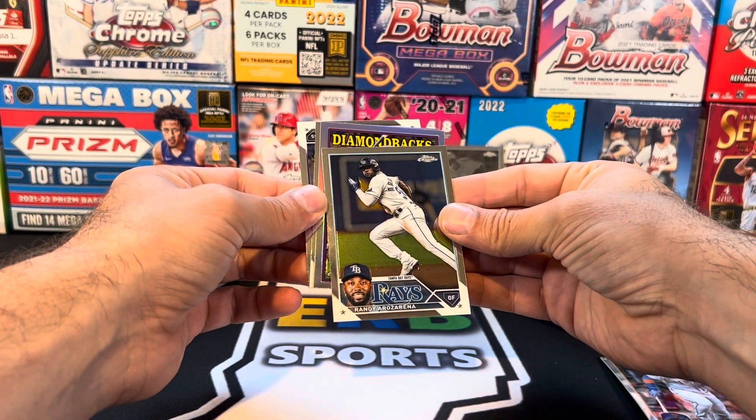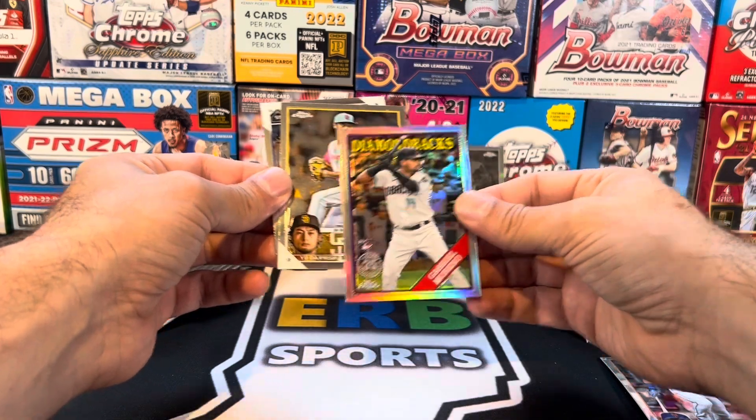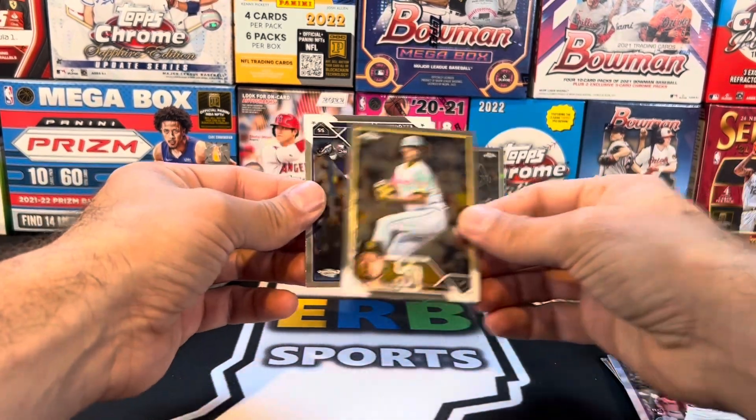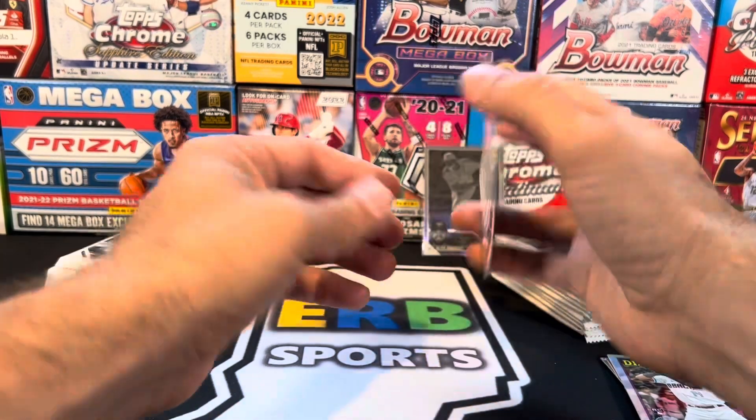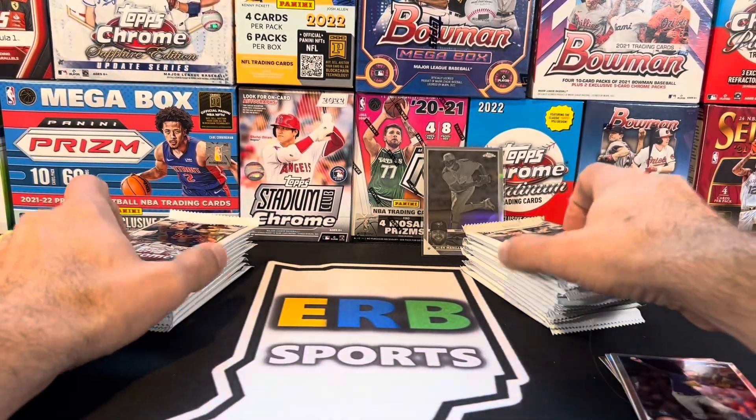We've got a refractor coming up — Diamondbacks, Gabriel Moreno — followed by Darvish and Tovar. A lot of people are pretty high on him. He's okay.